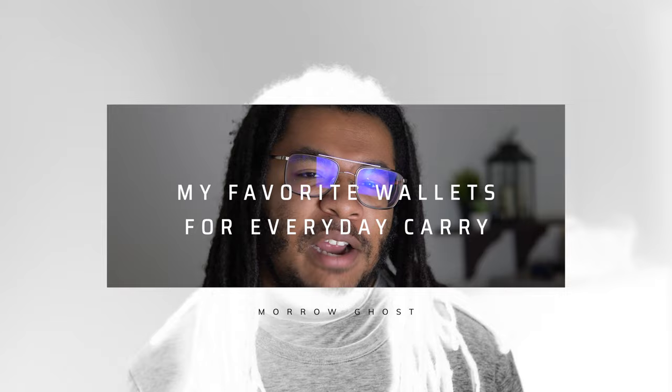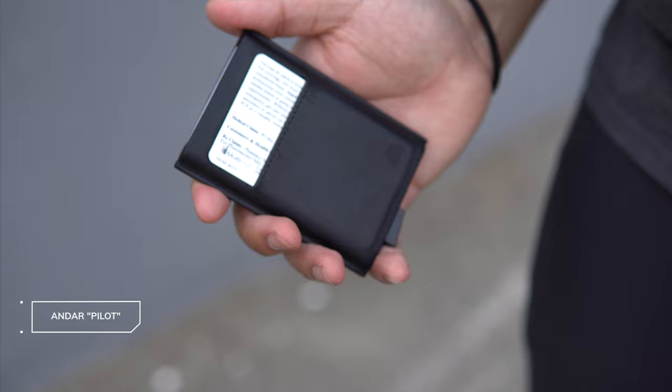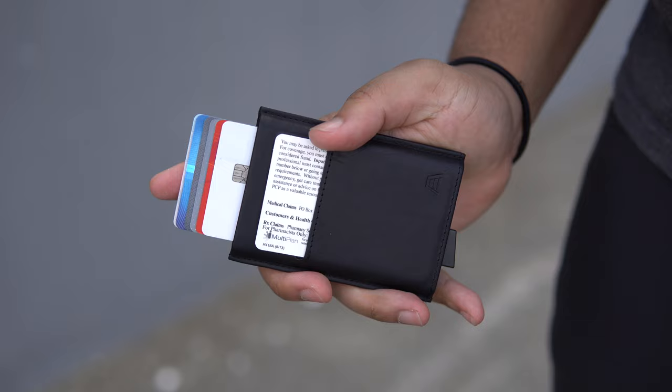Starting with the newest wallet I've gotten, this is going to be the Pilot Wallet by Andar. What makes this wallet special is when you press the lever at the bottom, your cards actually fly out of the top. This makes it super easy to identify your cards without holding up the register. This particular wallet is made out of full grain leather that is a pleasure to feel.